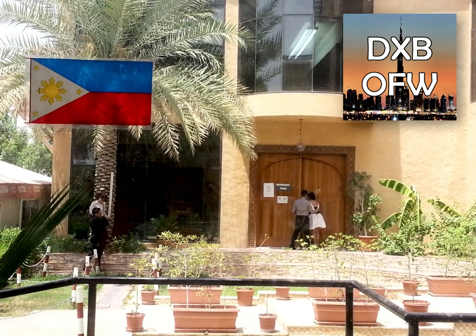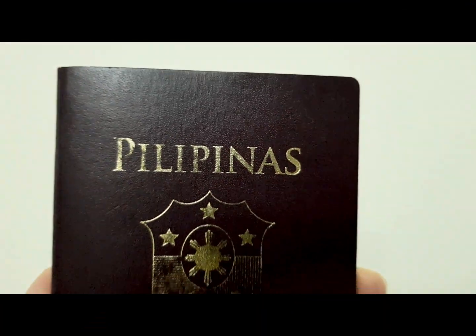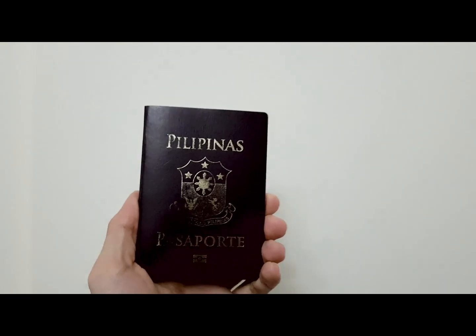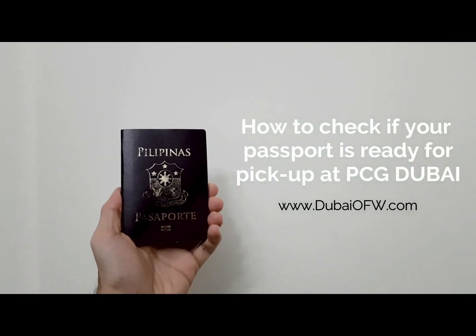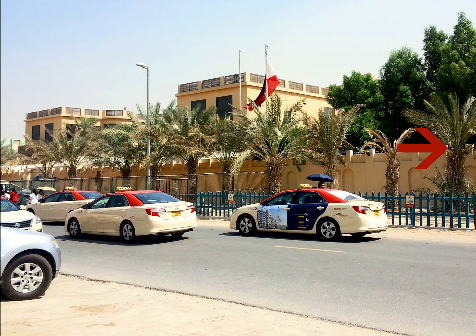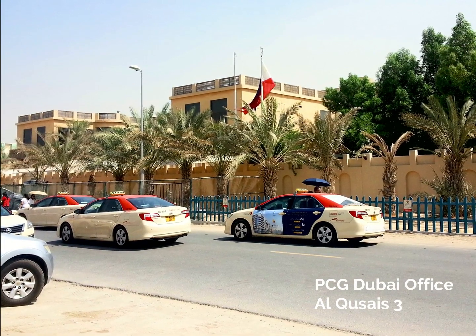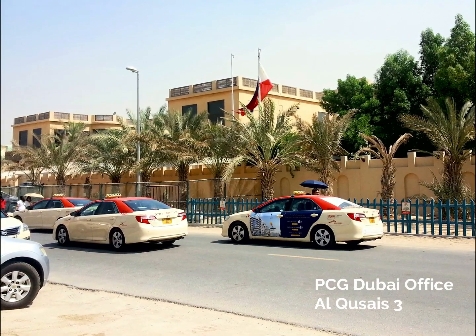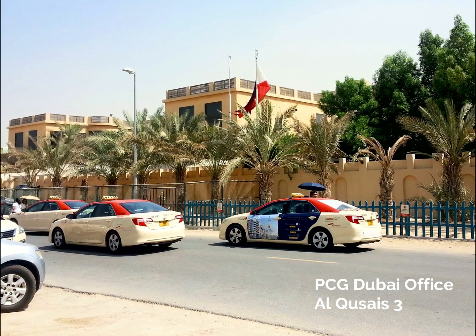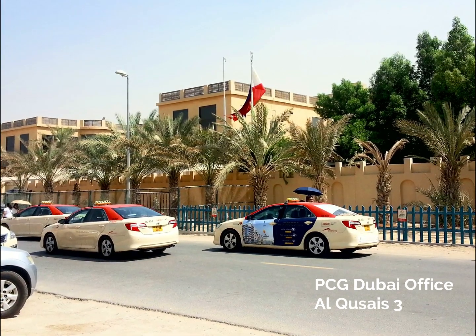Filipinos in Dubai who want to check if their new passport is ready for pickup, hello mga kabayan. In case you have already made an appearance at the Philippine Consulate General Office in Dubai, you will need to wait about four to eight weeks for the passport to be released.